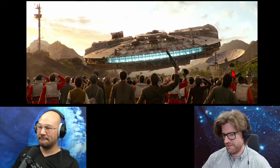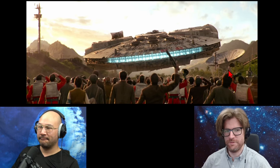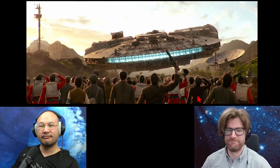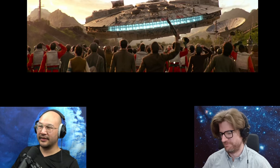No effect. So Star Wars engines are somehow able to provide huge amounts of thrust without any backblast. Incredible. Physics defying.